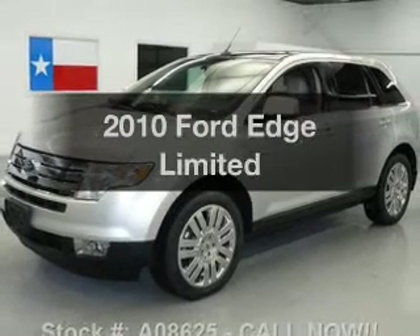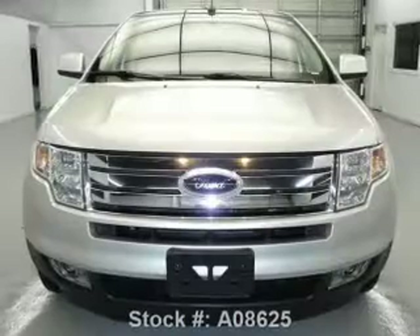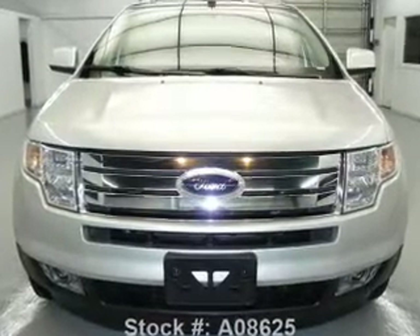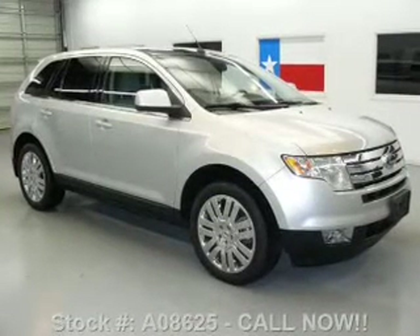Presenting the 2010 Ford Edge. If you're looking for a first-rate auto, this one could be yours today. With a solid six-cylinder engine, the powertrain includes all-wheel drive, driven by a six-speed automatic transmission.